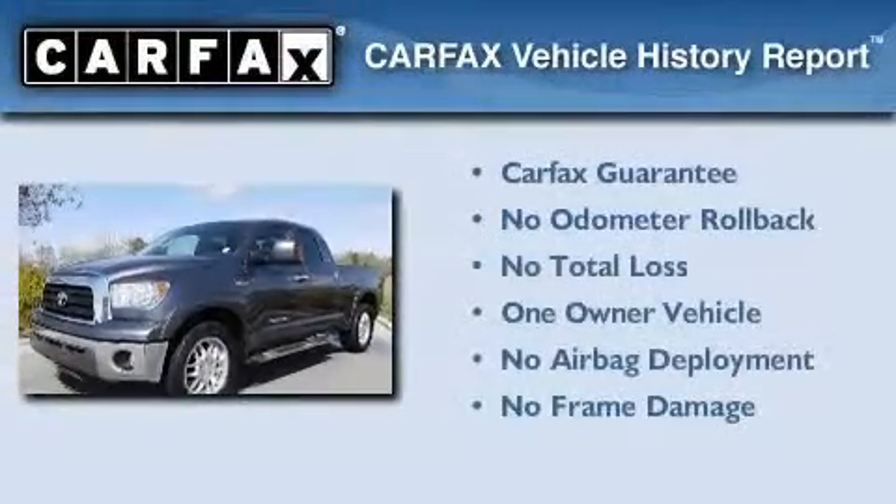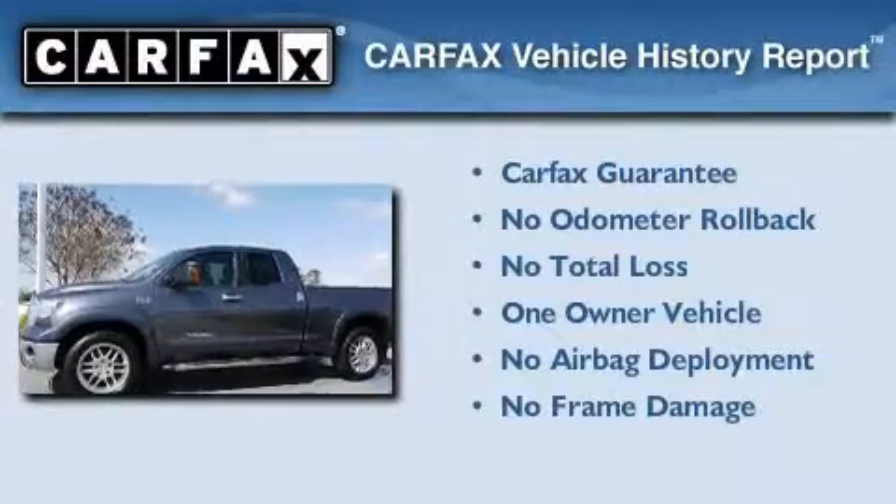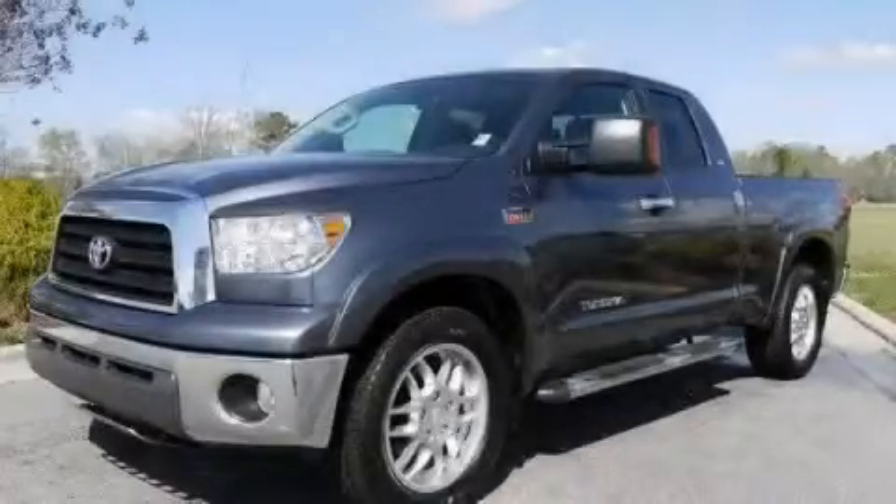This truck has had only one owner, and it qualifies for the Carfax Buyback Guarantee. This vehicle won't last long at this price — call and arrange a test drive now.